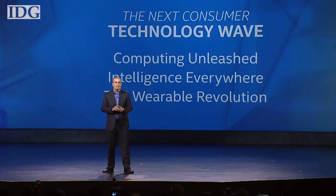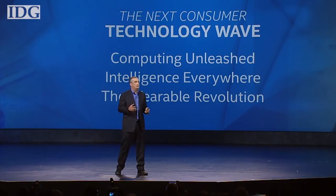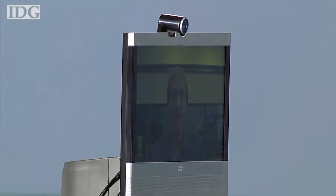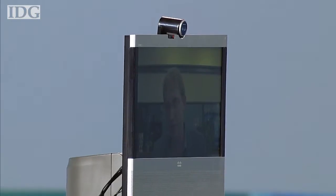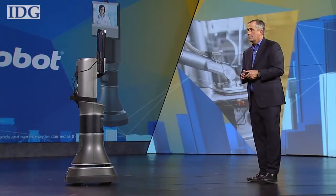Intelligence everywhere — when everything can become smart and connected. This is AVA 500, our video collaboration robot with autonomous navigation. You can see a 3D image of what AVA sees using the 3D RealSense camera. The color represents the distance from the robot.